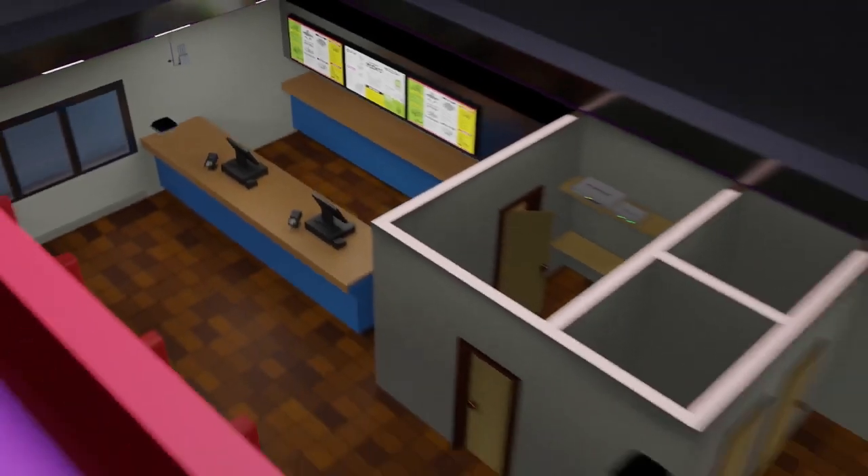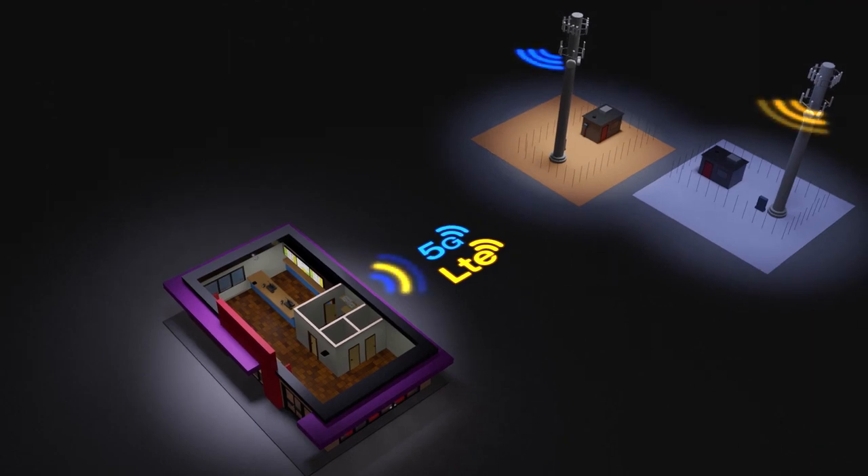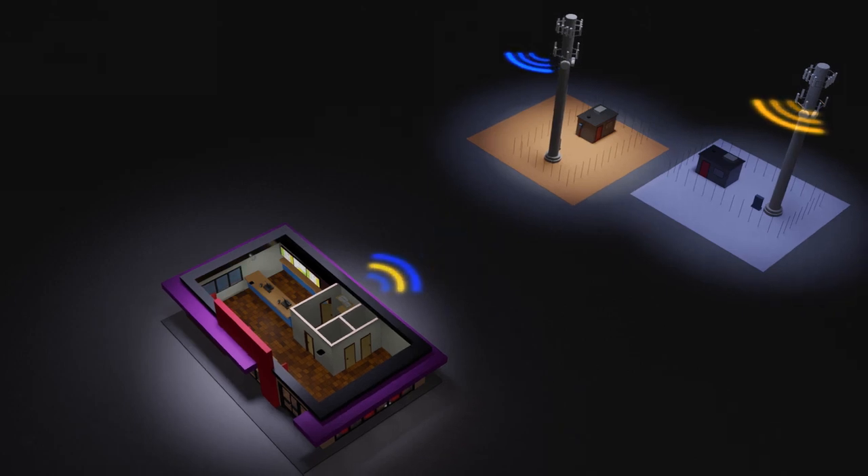If 5G connectivity is not available, the 511F will automatically fall back to an LTE connection. It supports Cat20 LTE.